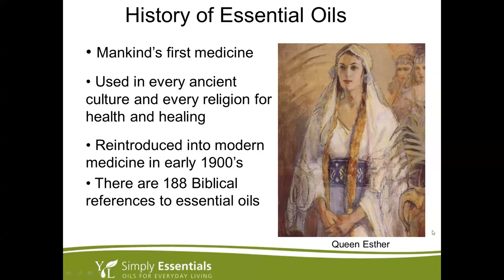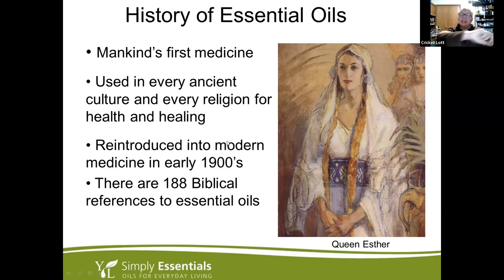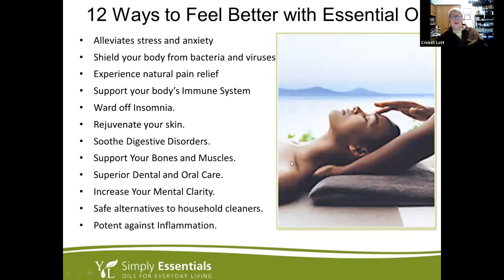A guy was working in the lab and there was a vat of lavender essential oil. His lab coat sleeve caught on fire, and that was the closest liquid to him, so he drenched his arm in the lavender oil. He realized his skin healed much better from that burn than with any other burn treatment he had used before. So he started exploring more things with it — that was Gattefossé, was his name.